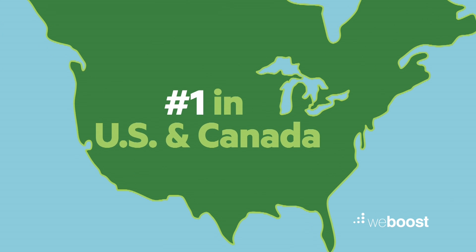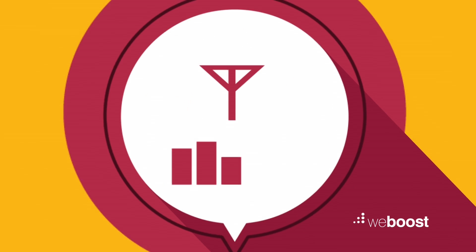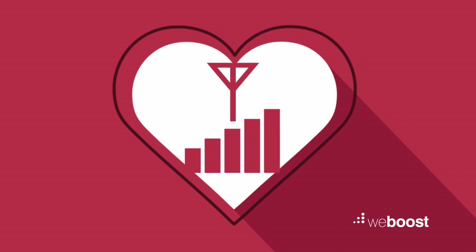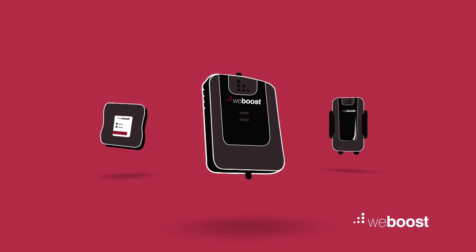Not to brag, but our boosters are number one in the US and Canada. We boost signals up to 32 times stronger and have been trusted by first responders for years. In the end, a boosted signal means boosted spirits. So, with solutions indoors or on the go, what are you waiting for? Visit WeBoost.com and let us give you a boost.